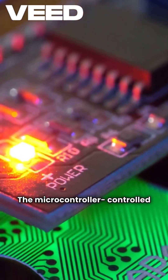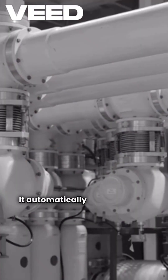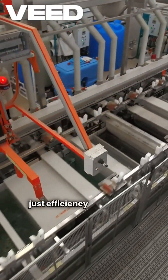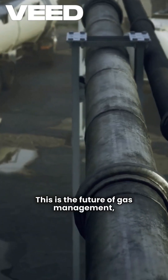The microcontroller-controlled solenoid valve system is the brain behind it all. It automatically loads multiple gas cylinders in perfect sequence — no more guesswork or manual labor, just efficiency at its finest. This is the future of gas management.